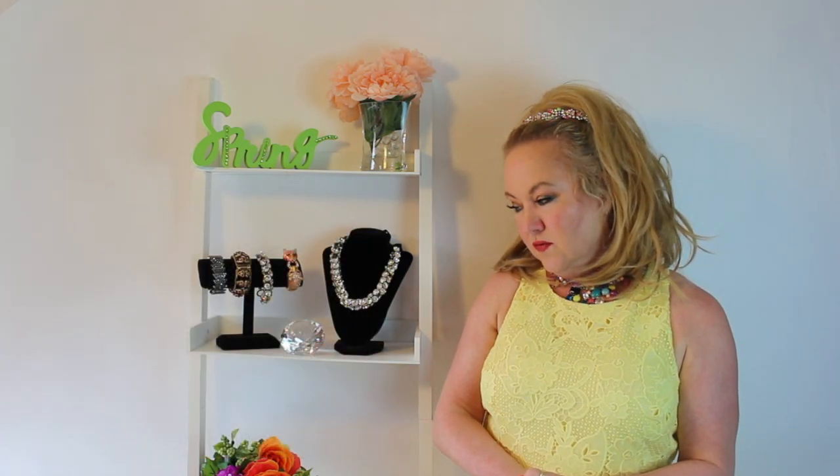Hey everyone, how are you? Laurieann Robinson, fashion and beauty consultant here. Today we're going to be talking about petites.